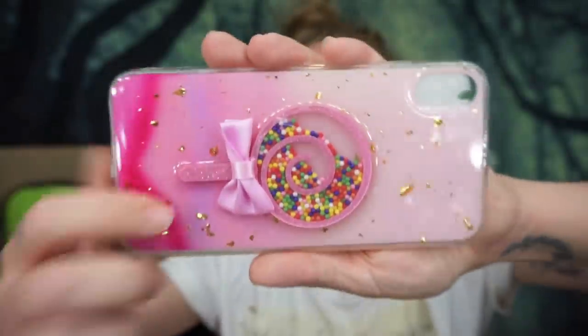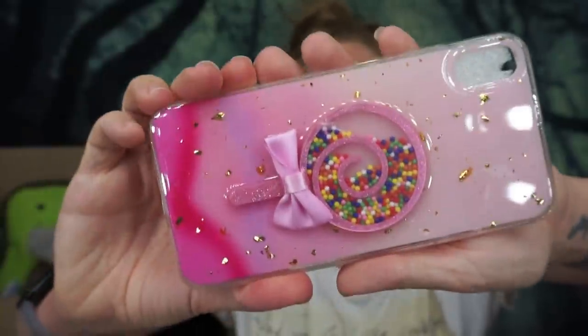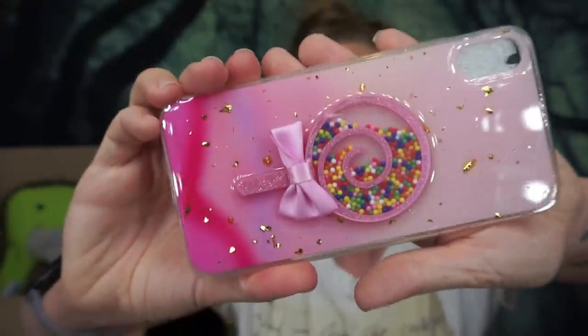It's kind of funny because I don't even have this model of phone anymore — I feel like it's almost time to do another phone case collection video. But anyway, it is a really cool three-dimensional lollipop on the back of this case, and then inside there are actual sprinkles. I love cases with stuff inside them.